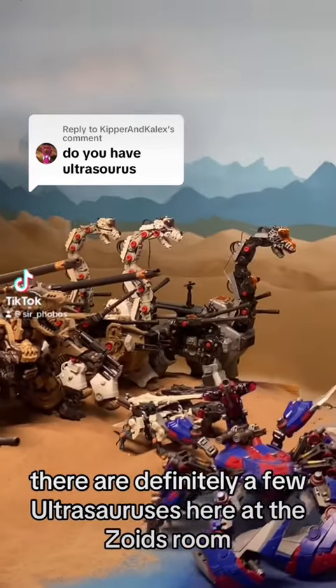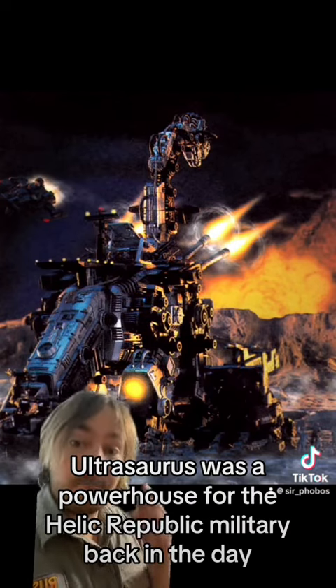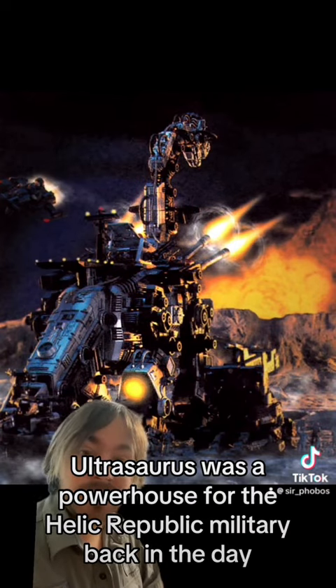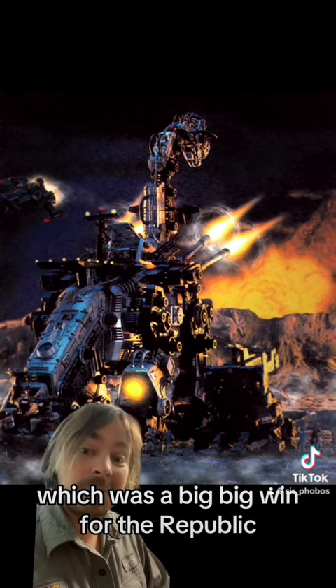Ultrasaurus! There are definitely a few Ultrasauruses here at the Zoid room. Ultrasaurus was a powerhouse for the Helic Republic military back in the day. She managed to drive off the Imperial forces from the continent, which was a big, big win for the Republic.